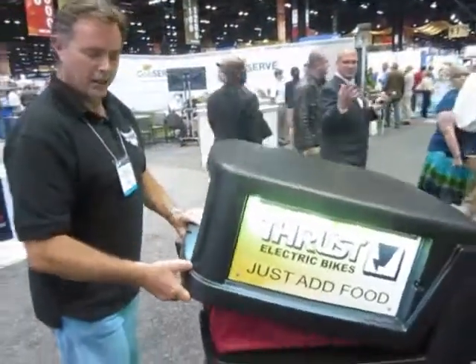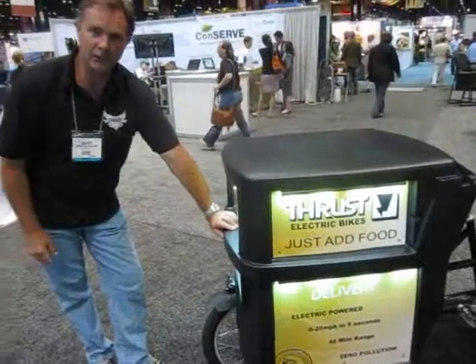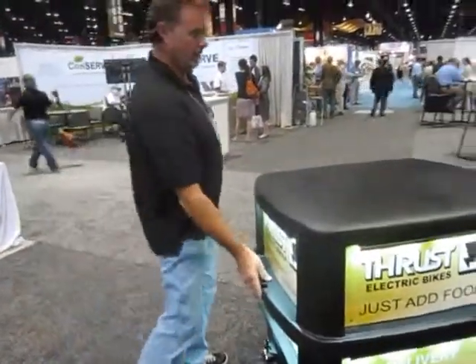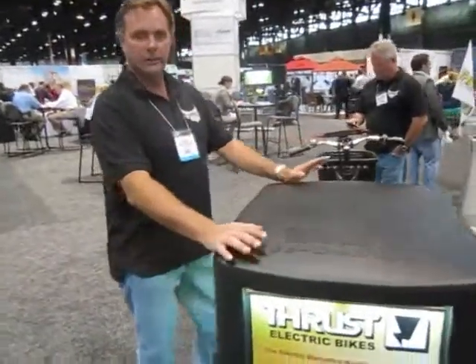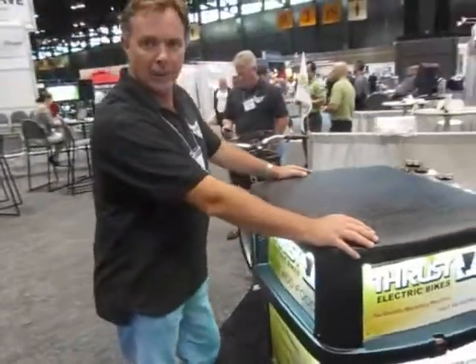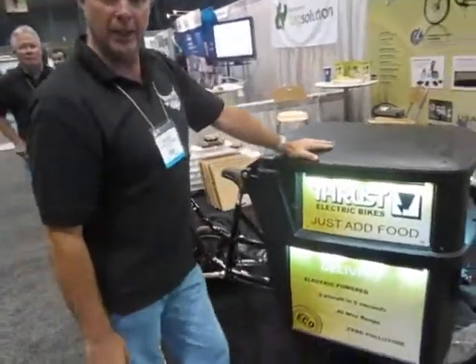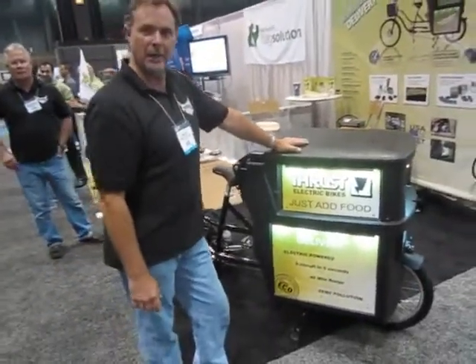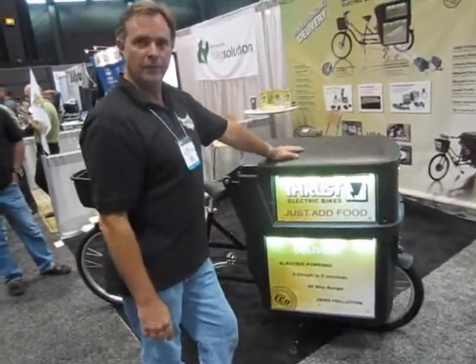The storage container is securely locked here — it's waterproof. We have a combination lock here for security. The lights can run for basically two weeks on one battery. A lot of our customers leave it illuminated at night; you can see it from about a half a mile away. The marketing aspects are incredible. It's green — zero pollution — and it's quiet.